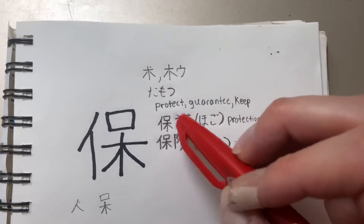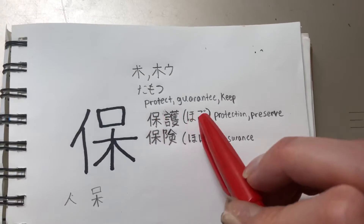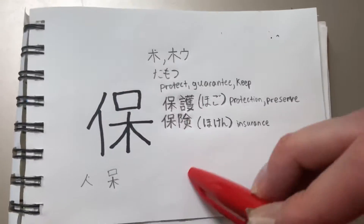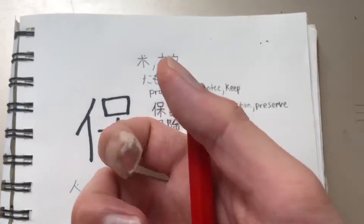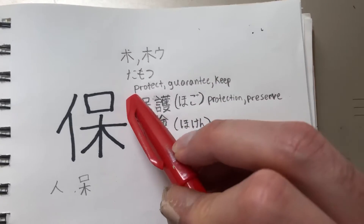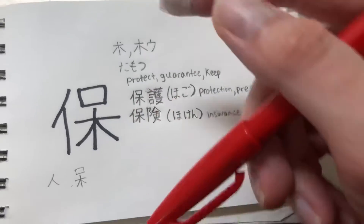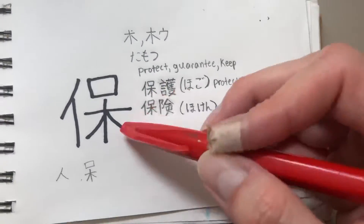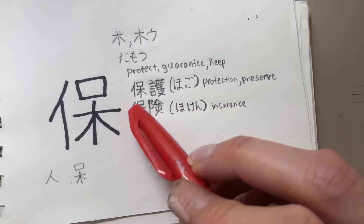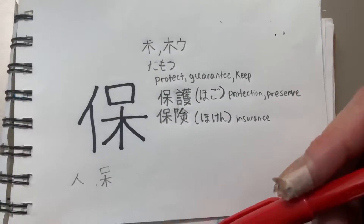Now when you see it combined, it's always going to be 'ho.' For example, 'hogo' means protection or preserve. Here's a good thing — when you have a screen protector on your phone, in Japanese it's called a 'hogo film' — protection film. Makes sense, right? Another one is 'hoken,' which is your insurance — protecting yourself if you have an accident.